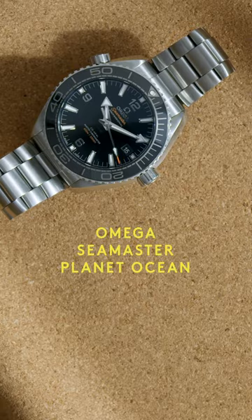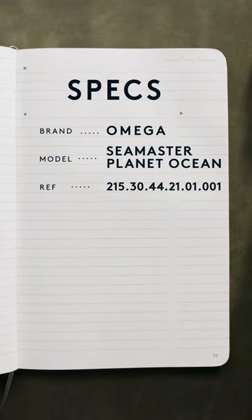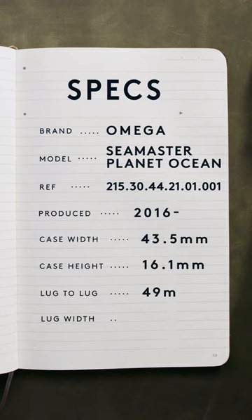There are many iterations of the expansive Planet Ocean model line, and at the heart of it all is the standard three-handed dive watch. Amongst a deep lineup of performance-forward models from Omega, the Planet Ocean may be the highest performing of them all.